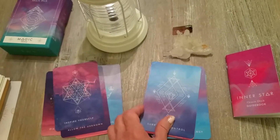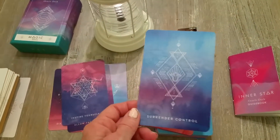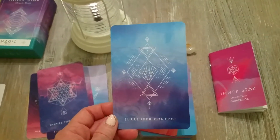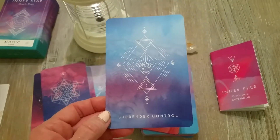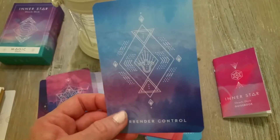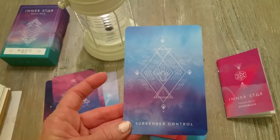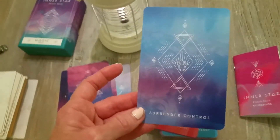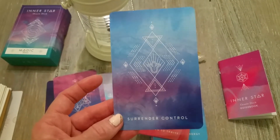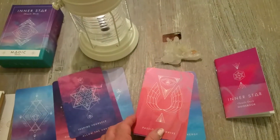These are just really stunning. I love this one — Surrender Control. In the book this just talks about surrendering control in relationships, but to me this is about something way beyond that. You can see trees in the background and there's a lion or tiger right there. To me this is really about surrendering control to life and what's bigger than yourself and your ego. I find some of the book descriptions a little limiting.